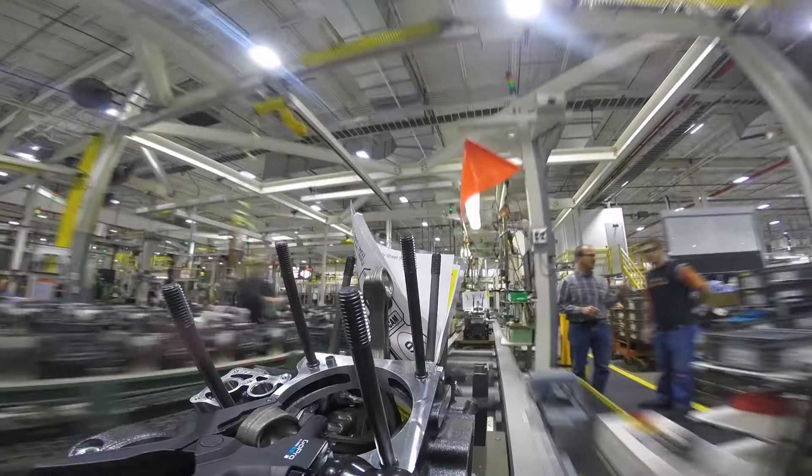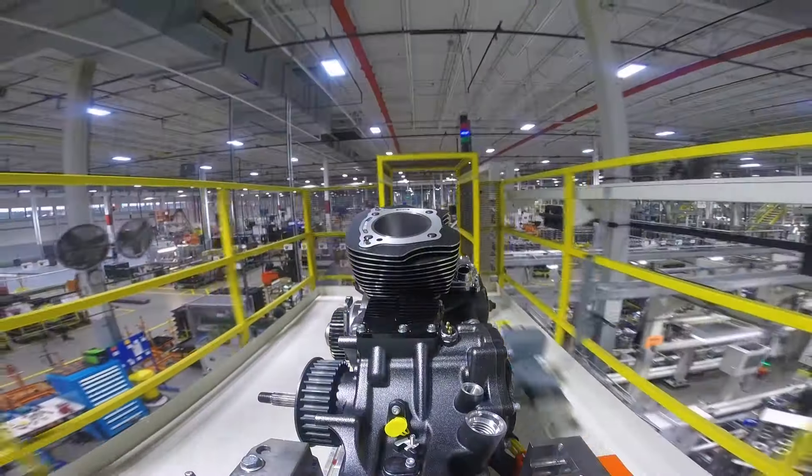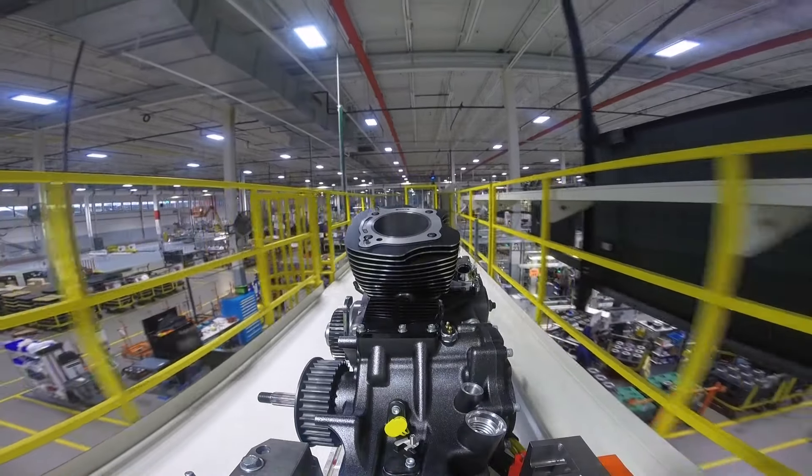Every time we come out with a new product it's huge for Harley-Davidson. This is the ninth big twin in history. It's been almost 18 years since the last powertrain was put out.